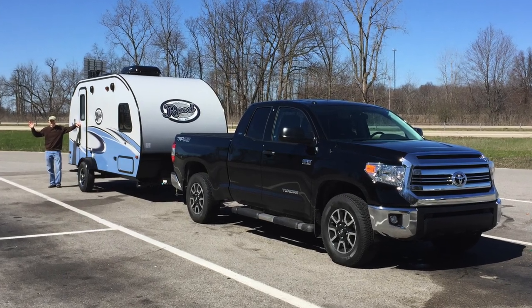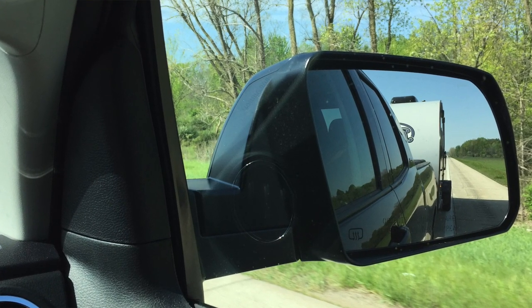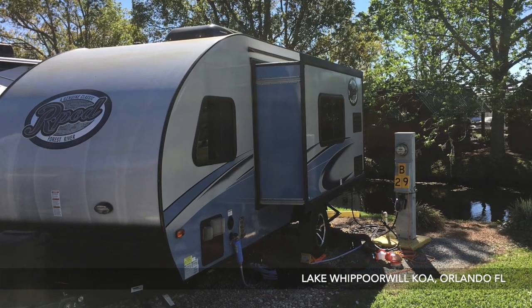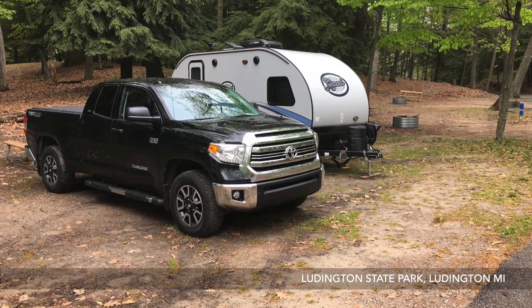The R-Pod is also easier to tow and has better visibility. It's narrower, so you don't necessarily need extra tow mirrors. You're going to get better MPG towing a lighter trailer. Access to smaller campsites is very important — oftentimes to get into state parks or national parks, 20 feet is the limit for certain sites. When you have a smaller unit like an R-Pod, you have many more options than with a longer unit like a Keystone.